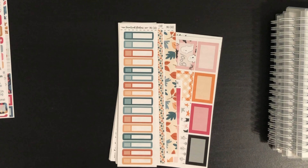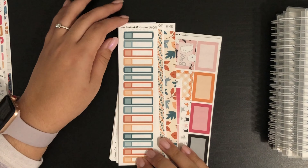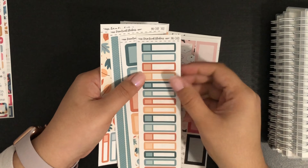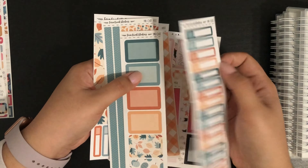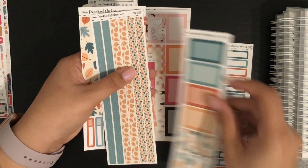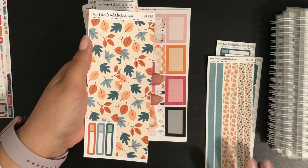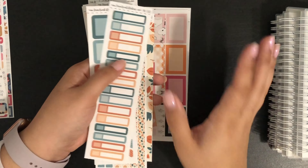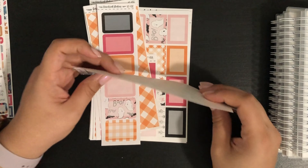The stickers I got are essentially add-ons to other stickers I already purchased, and during the sale it was the perfect time to get them. First, the ones that correspond to kit MK06: I got the D1 labels, the half boxes, the thin washi, and the thick washi. I was missing these — I could totally do a spread without them, but it was a really good deal during the sale.